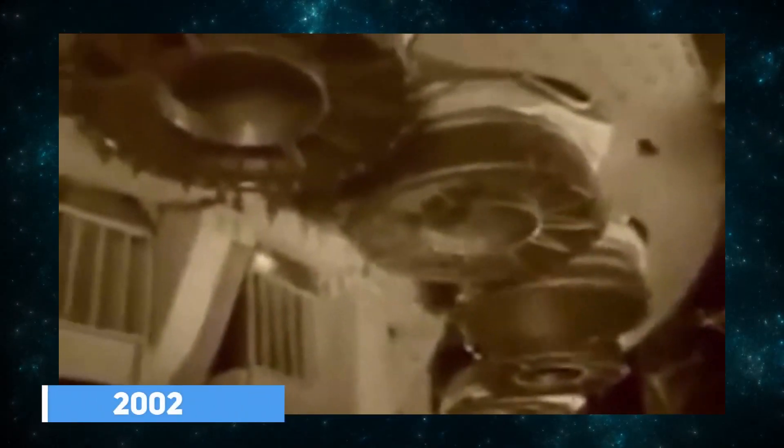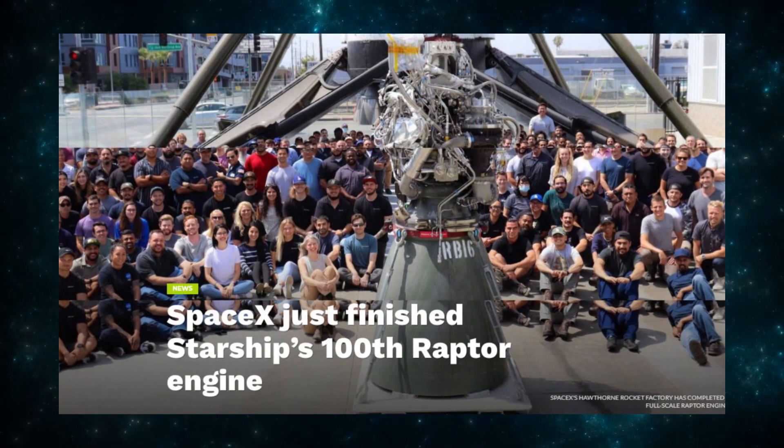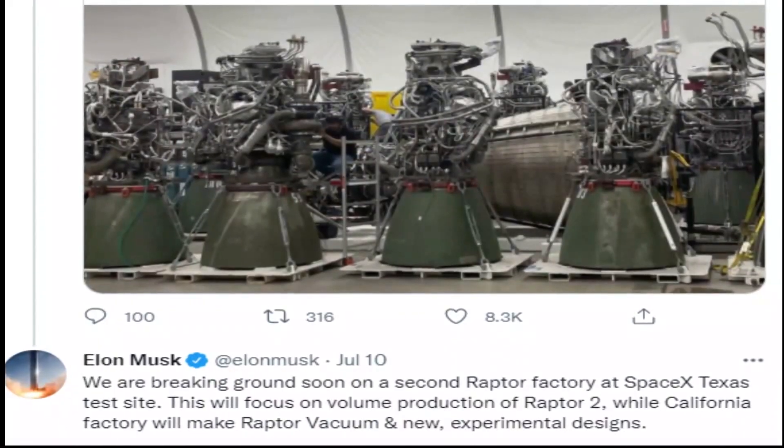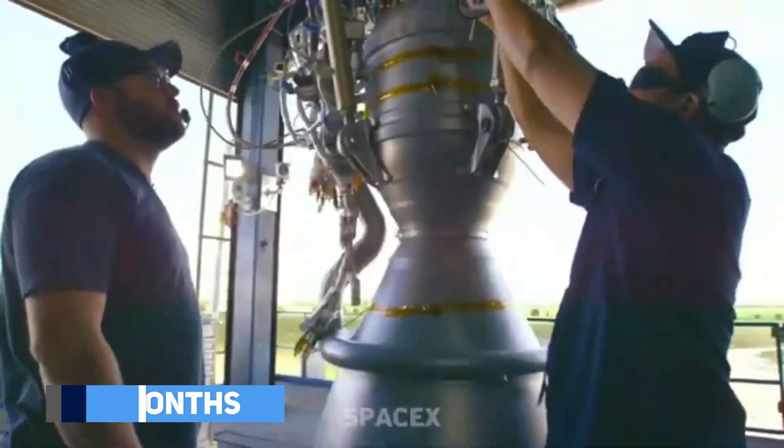Since its launch in 2002, SpaceX has produced a large number of rocket engines. SpaceX completed its 100th Raptor engine a few months ago. This incredible milestone was accomplished in just 29 months — a little over two years.